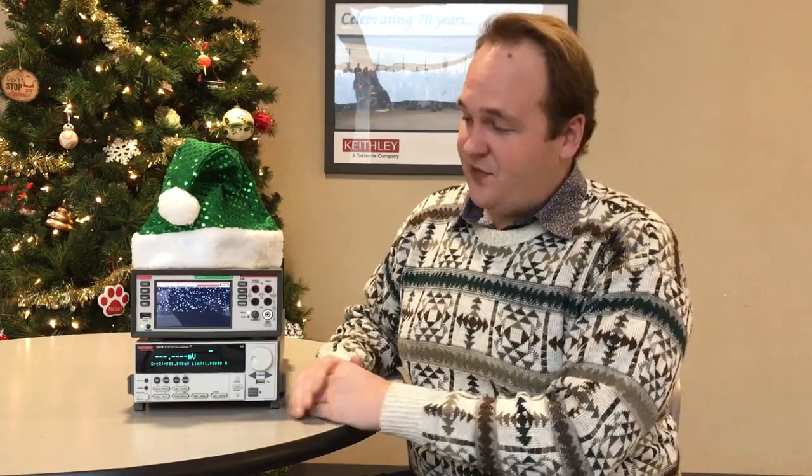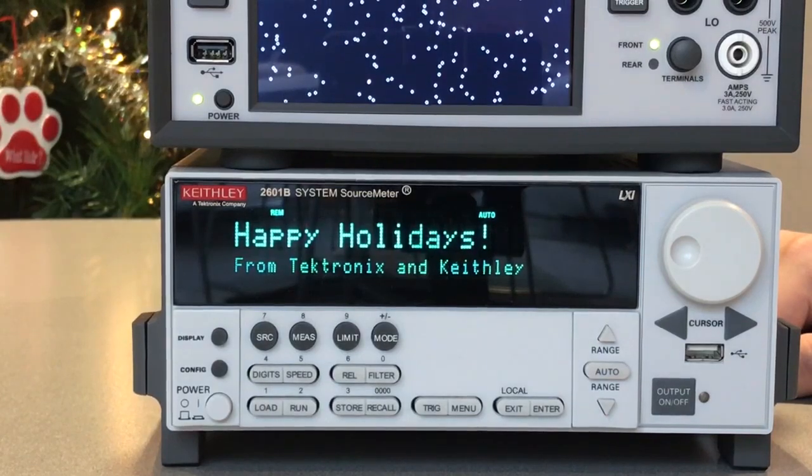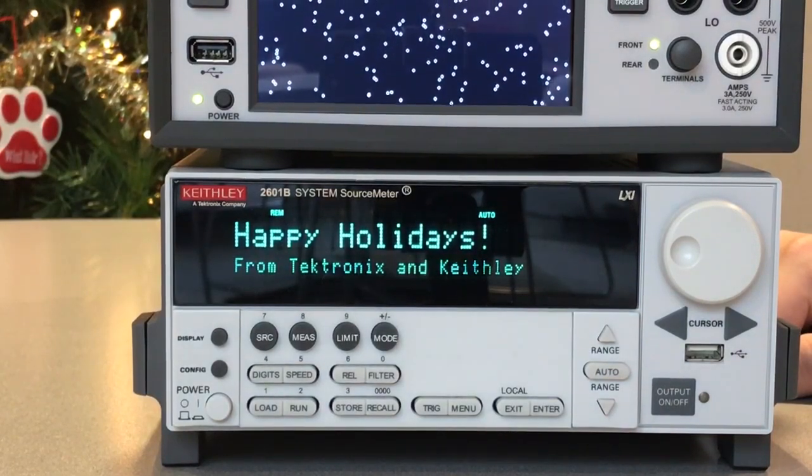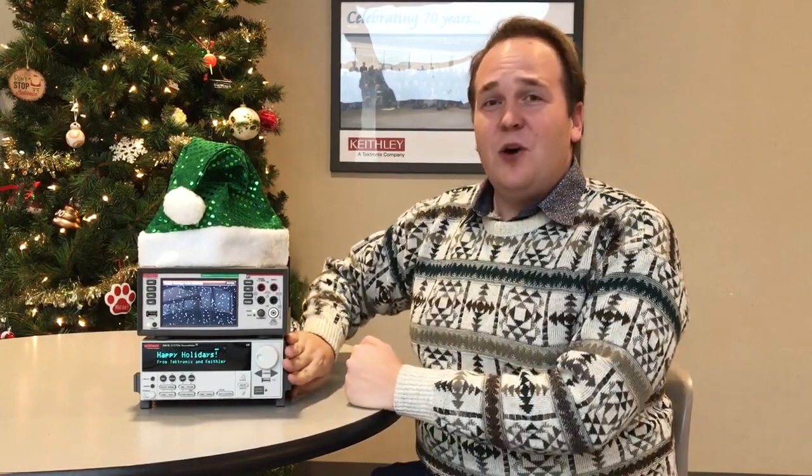Meanwhile, our 2601B has been trying out for the company carolers again this year. It's been working on its singing voice and wanted to give you a taste of its audition. I'm sure you'll make it this year buddy. Though personally I think its ability to precisely source and sync across four quadrants is a little more impressive than its singing ability.